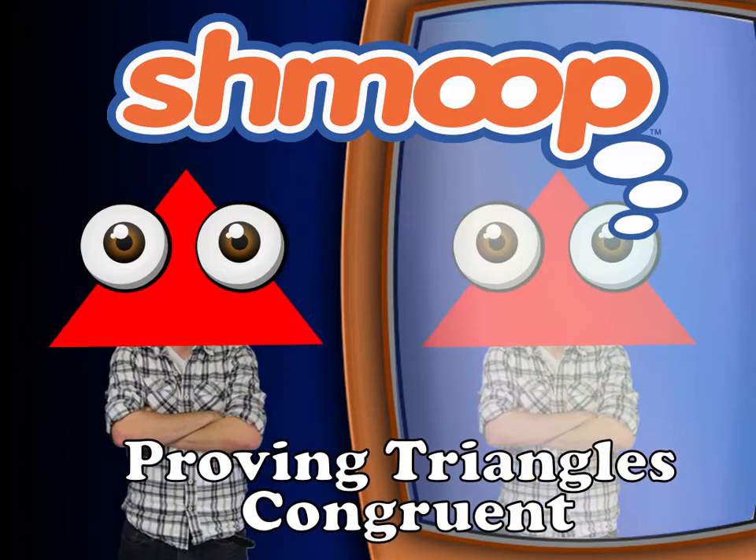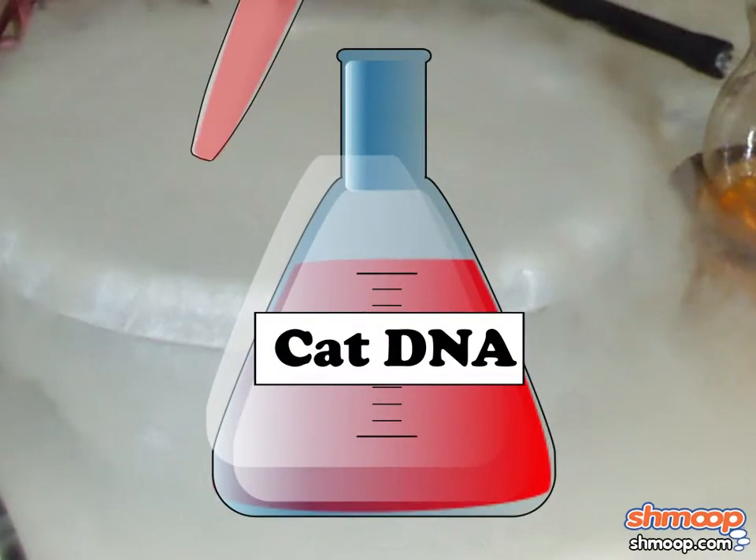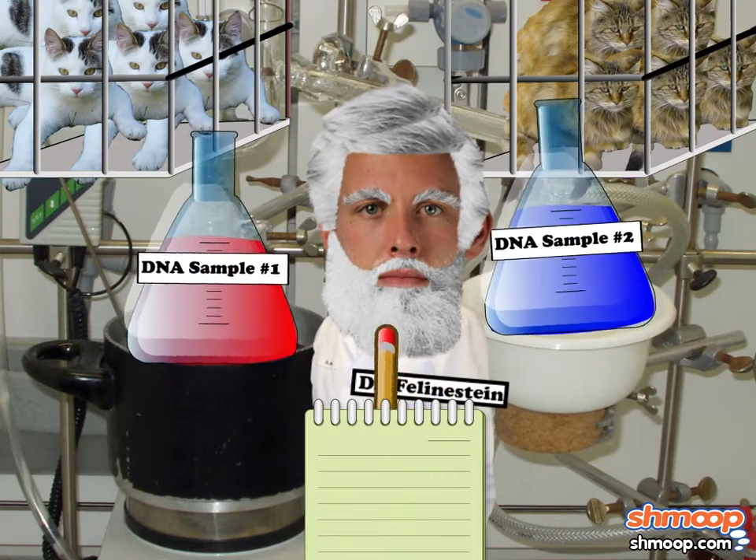Proving Triangles Congruent, a la Shmoop. Dr. Feline Stein's experiment to breed a race of talking house cats with heightened awareness of democratic treatment and equality has gone terribly awry.